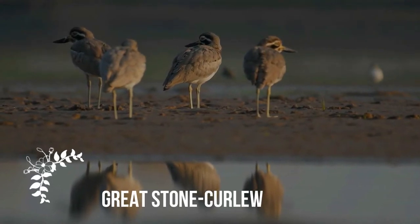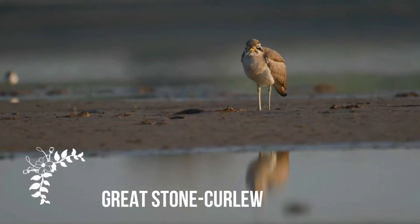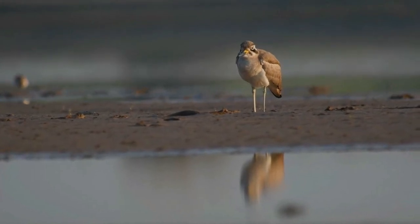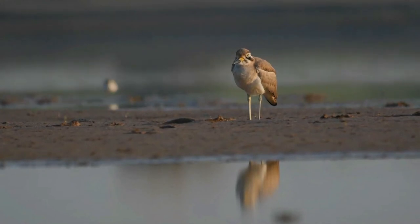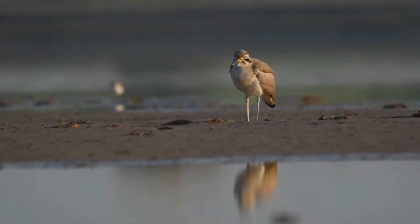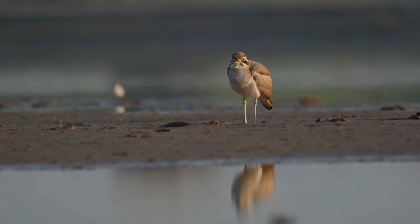The great stone curlew, or great thick-knee, Esacus recurvirostris, is a large wader which is a resident breeder in tropical southern Asia — from India, Pakistan, Sri Lanka, and Bangladesh into Southeast Asia.